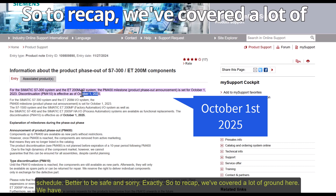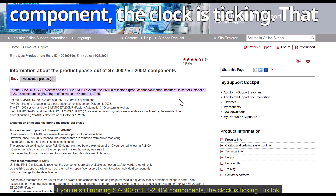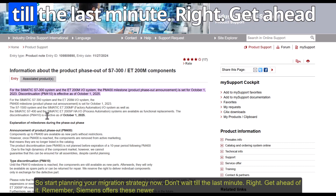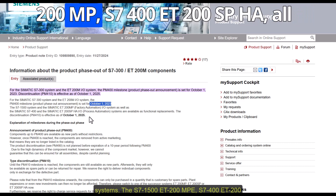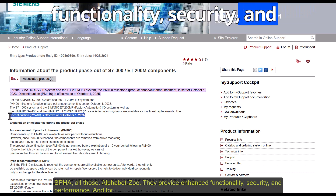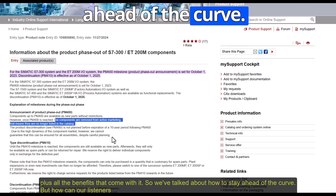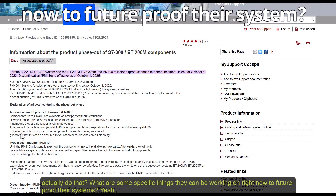Better to be safe than sorry. To recap: if you're still running S7-300 or ET200M components, the clock is ticking. That deadline for ordering new parts is October 1st, 2025 — less than a year away. Start planning your migration strategy now. Siemens offers newer systems — the S7-1500, ET200MP, S7-400, ET200SPHA — providing enhanced functionality, security, and performance. For PCS7 users, upgrading to Version 10 is highly recommended for full support, compatibility, and all the benefits that come with it.